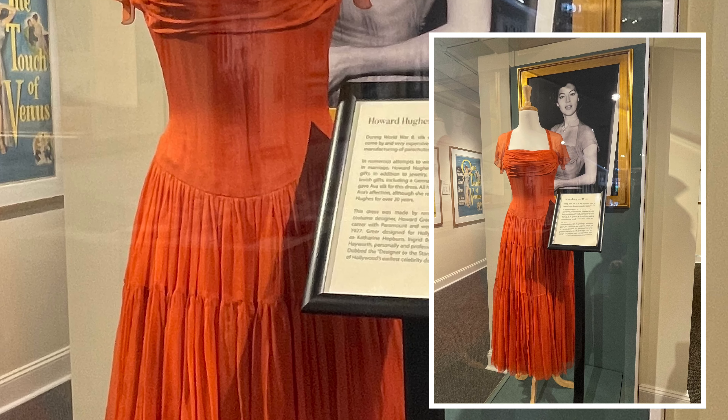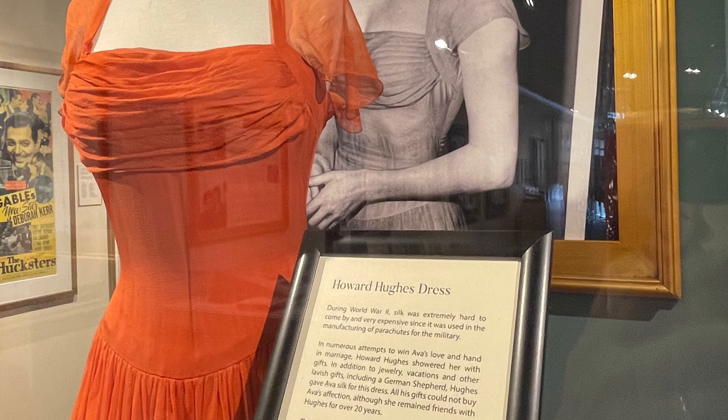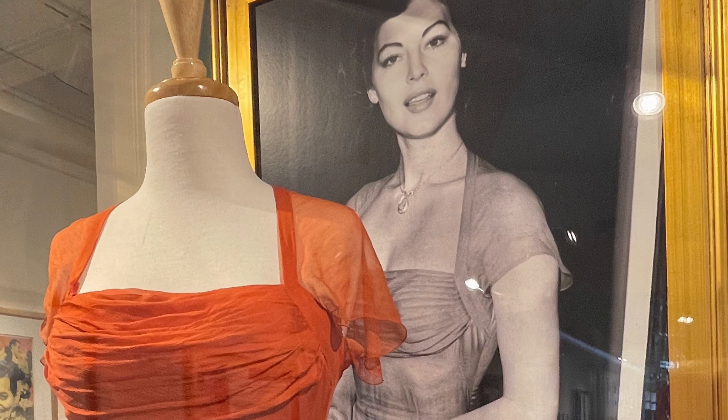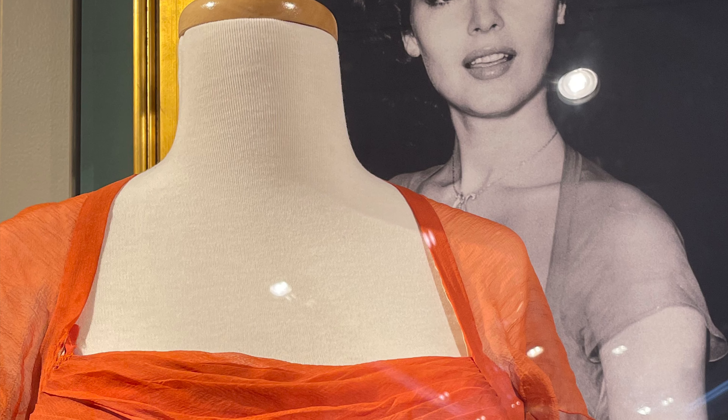This gorgeous dress has an interesting story attached to it. Howard Hughes was always after her and she was never interested in him, although she did stay friends with him even after she rejected him. During the war, when silk was very hard to find, Howard arranged to get some silk for her, and she had this beautiful dress made and designed by Howard Greer.